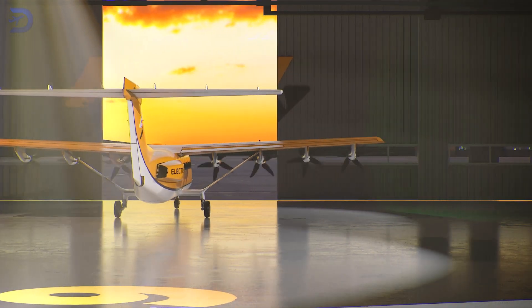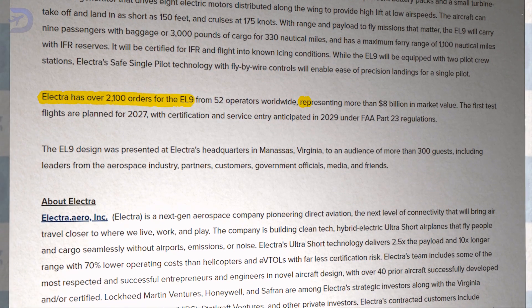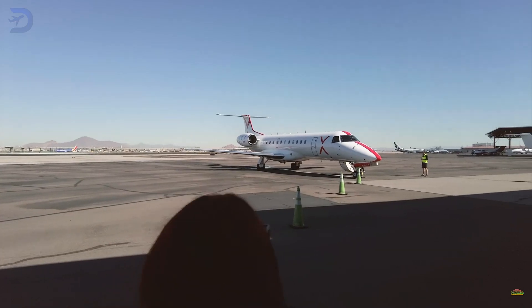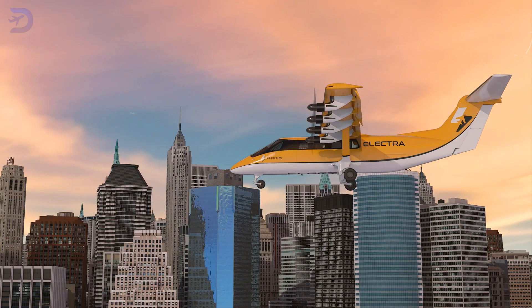The buzz around the EL-9 is exciting, with Electra already receiving provisional orders for over 2,100 units, which could lead to an impressive $8 billion in potential revenue. They've started accepting deposits, letting customers secure their spot in line for delivery. Among the 52 customers are well-known names like JSX and Jet Set Go, both eager to join this aviation revolution.